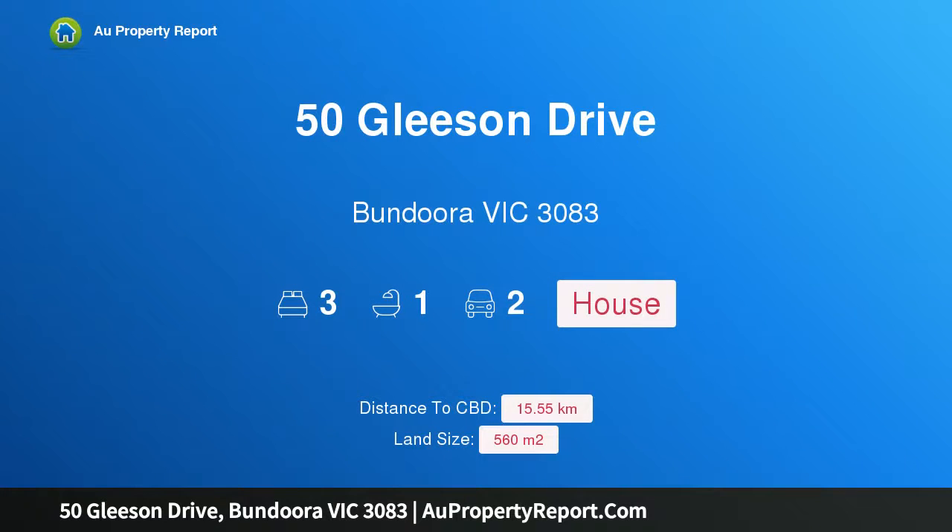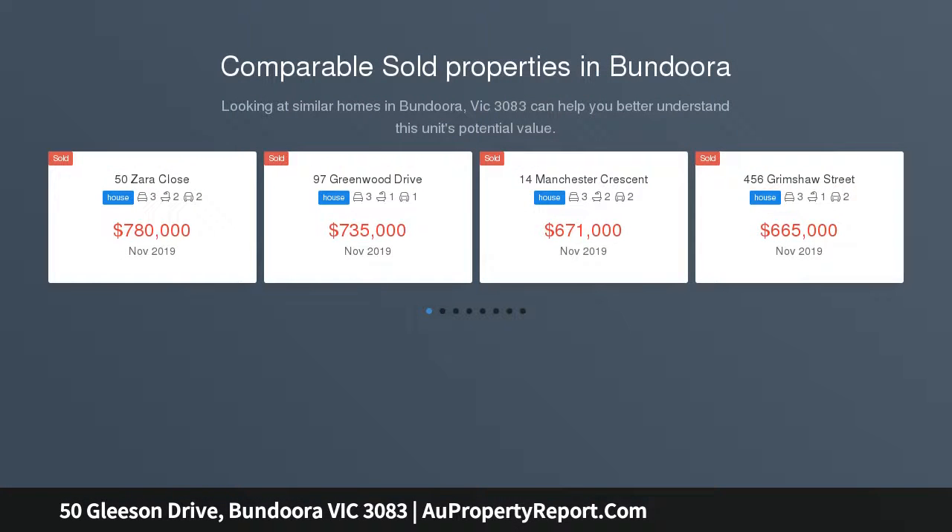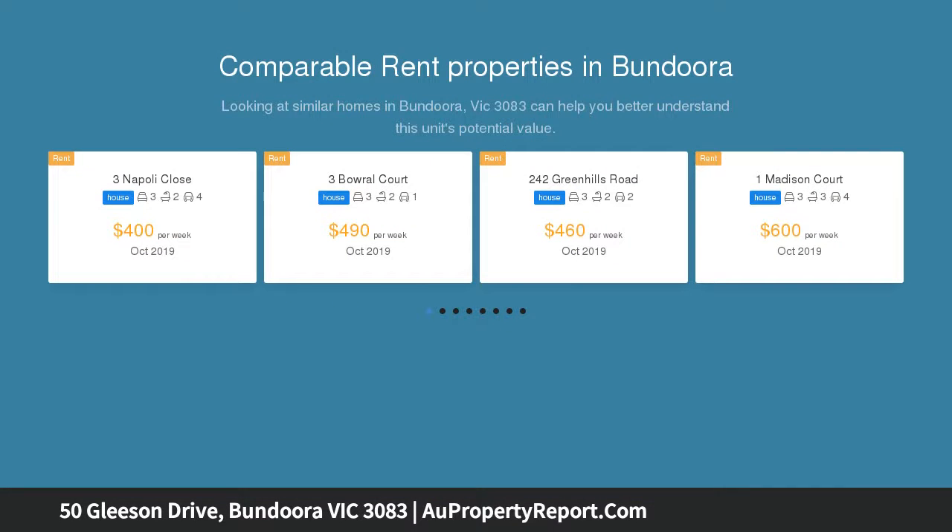Hi, I am glad to introduce Property 50 Gleeson Drive, Bundura Victoria 3083. Family Haven in an excellent location, available for the first time. This immaculate family home delivers a great opportunity to take advantage of the relaxing and convenient lifestyle offered by this tightly held pocket.